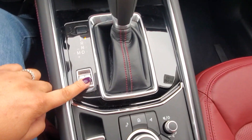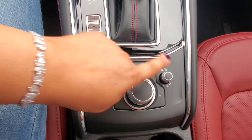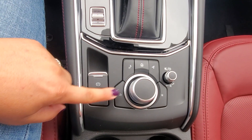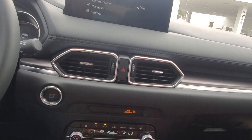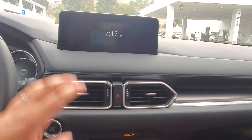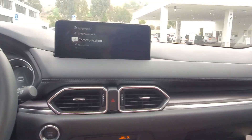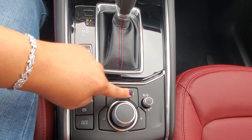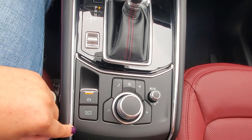Sport mode makes the car more peppy, and you can see the rest of the stitching coming around the interior. Down below here you have your commander control, which controls everything on the screen, so you can go to the home page and make it a bit more simplified, or go back to the list. You also have music and navigation shortcuts, a back button, and your favorites.